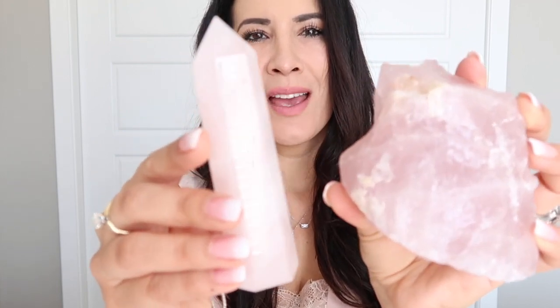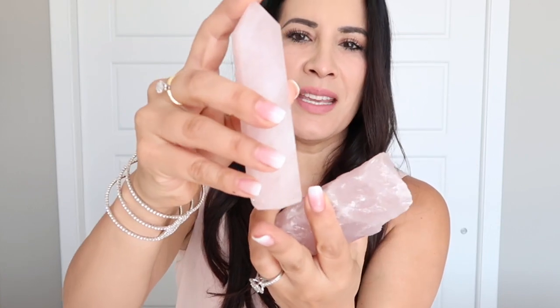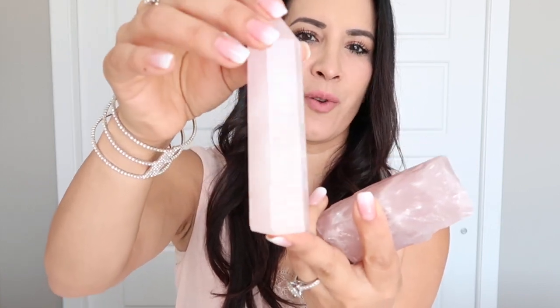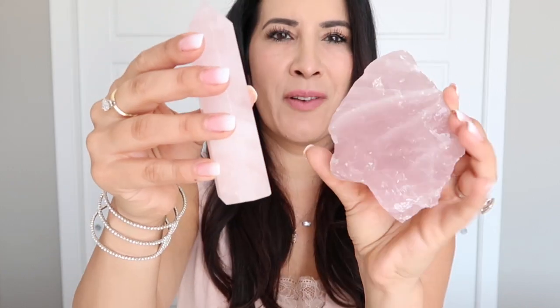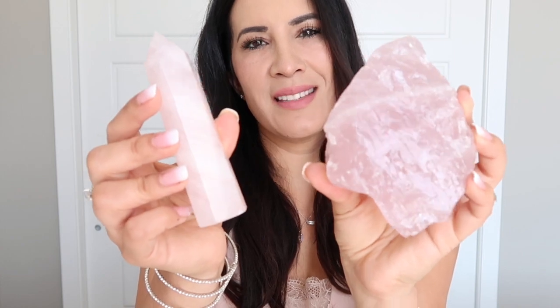The next stone I want to show you is one I just love the color of, and that is rose quartz. Rose quartz is known as the stone of unconditional love, and I have rose quartz all over throughout my house. This piece is a newer one — it's a rose quartz tower. It's so beautiful and so calming to stare at. I like to put them up as decor pieces, and I feel like they just bring a very calming energy to my house.